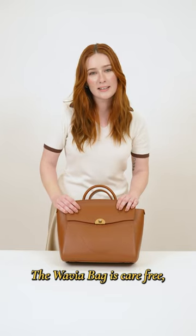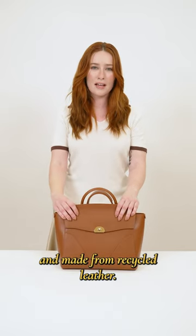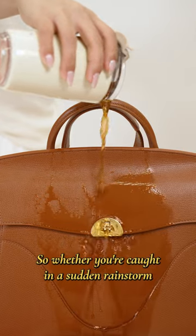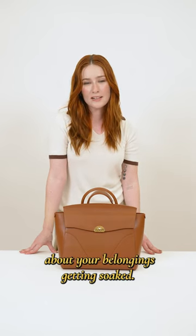The Wavia bag is carefree. It's durable, scratch-resistant, water-resistant, and made from recycled leather, and it can also handle all kinds of weather. So whether you're caught in a sudden rainstorm or accidentally spill your coffee, you won't have to worry about your belongings getting soaked.